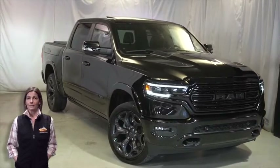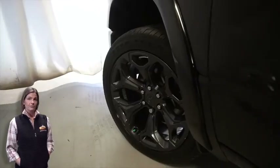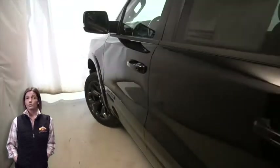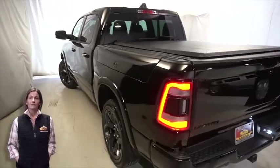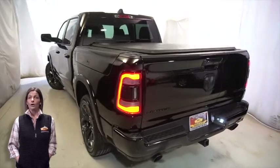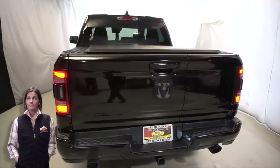With black headlamp bezels, LED fog lamps, 22-inch aluminum wheels, power heated mirrors, Ram Box cargo management system, and tow package.